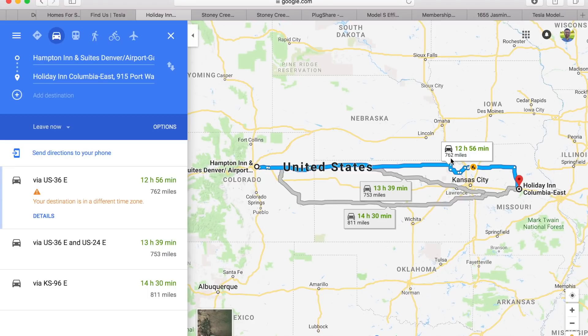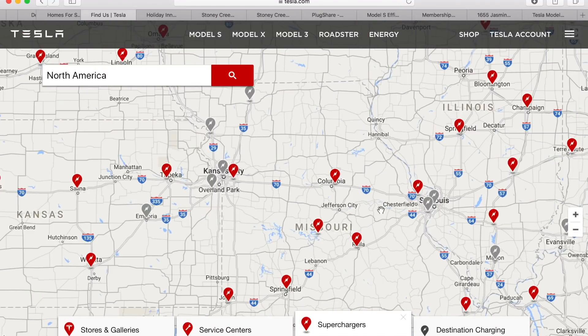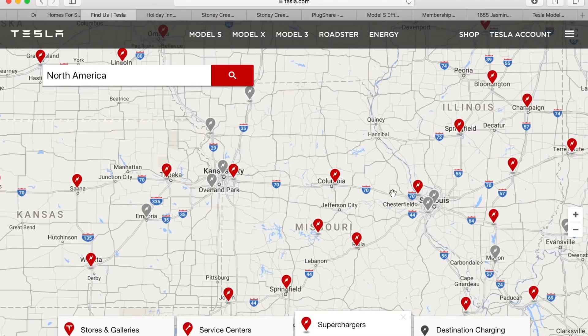Now what happens if the car makes it past 762 miles? I guess I should have an option that's even further than best case scenario. Let's pull up Tesla's supercharging map. If I keep heading east and things are going really, really well — which I don't think will happen, but let's say they are — I'll reach the St. Louis area, which looks like it's probably another 100 miles or so.